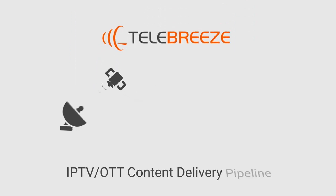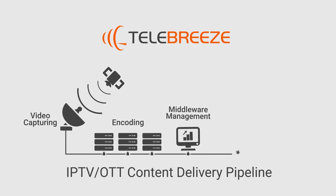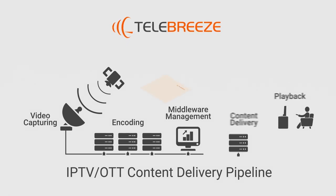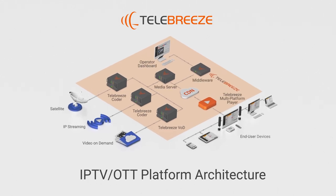We've got the content delivery pipeline completely covered — from video capturing and encoding, to management and delivery to end users' devices. The Telebreeze platform contains the latest software components in a constantly evolving industry.